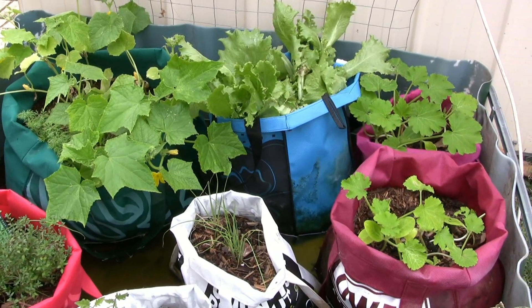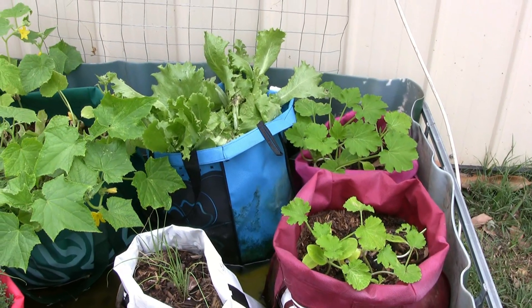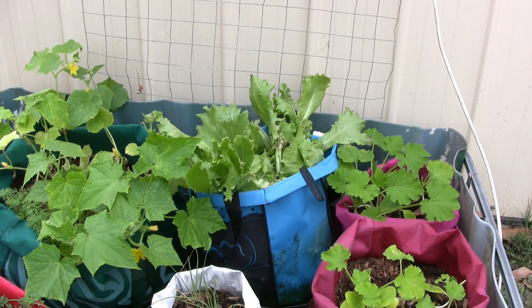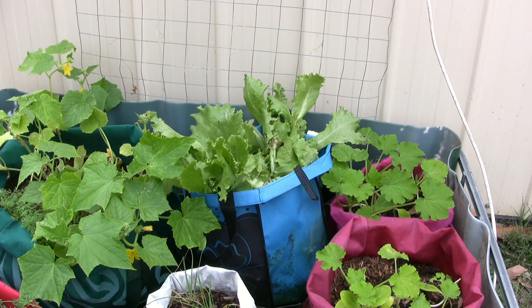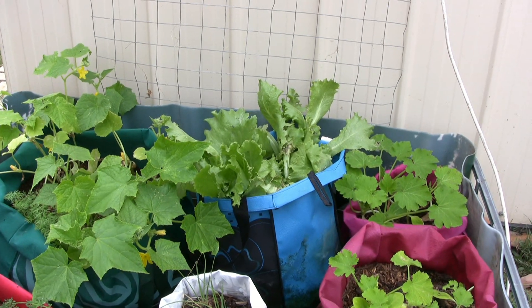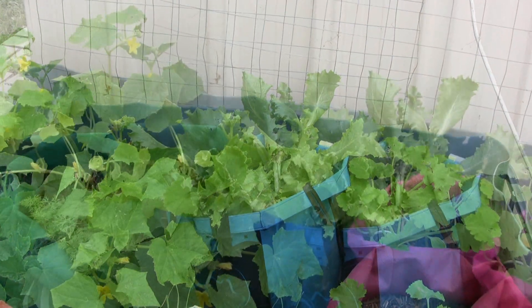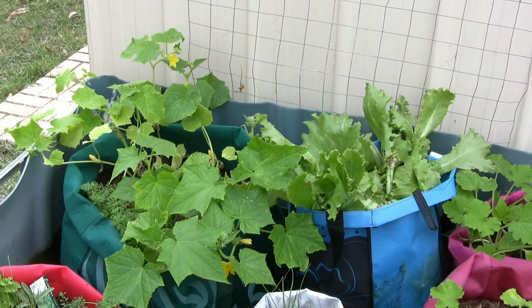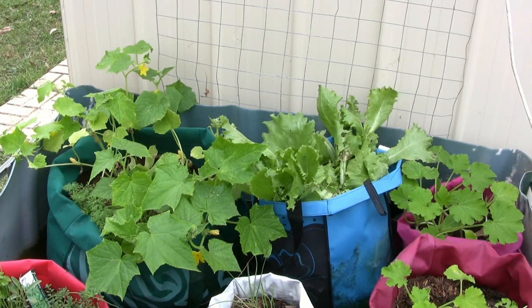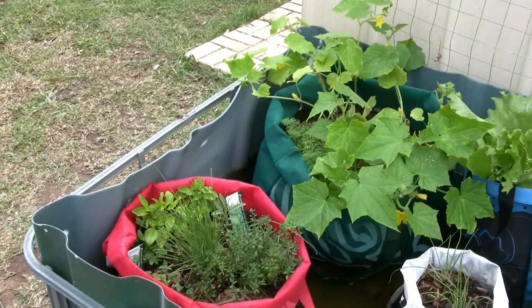Over here on the right are my courgettes, or zucchinis as you call them in America. And that's some very sad-looking little leeks in the white bag — they were really sad when we first got them. Normally I try not to buy plants from a nursery because I never quite know what condition they're in, but they were looking almost dead and they're starting to come away now. The cucumbers are doing really well — pretty happy there.